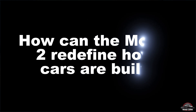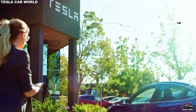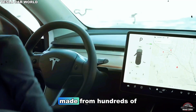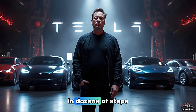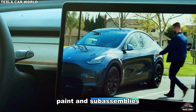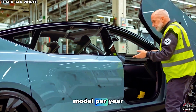How can the Model 2 redefine how cars are built? To understand why the Model 2 is such a big deal, you have to understand how it's built. Traditionally, car manufacturing is slow, complex, and expensive. A typical vehicle is made from hundreds of stamped metal panels, welded together in dozens of steps. Each step requires robots, humans, alignment checks, paint, and sub-assemblies — which is why even the most efficient automakers can barely produce a few hundred thousand units of a single model per year.